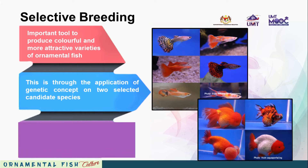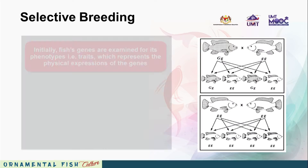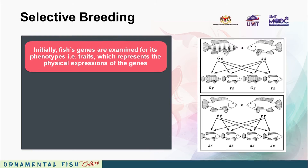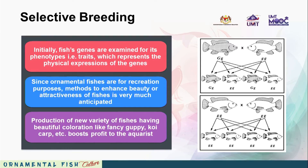The ultimate goal of a selective breeding programme is to improve the breeding value of a fish population through manipulation of genes to produce better phenotypes. Initially, fish genes are examined for their phenotypes, which represent the physical expressions of the genes. Since ornamental fishes are for recreational purposes, methods to enhance beauty or attractiveness are very much anticipated. Production of new varieties with beautiful colouration, like fancy guppies and koi carp, boosts profit to the aquarists.